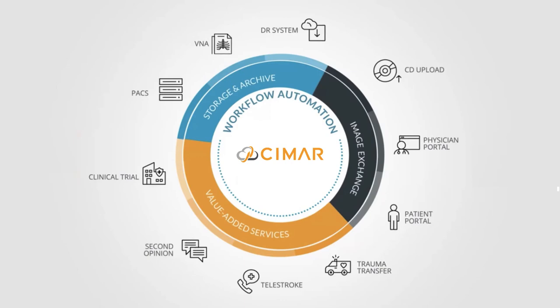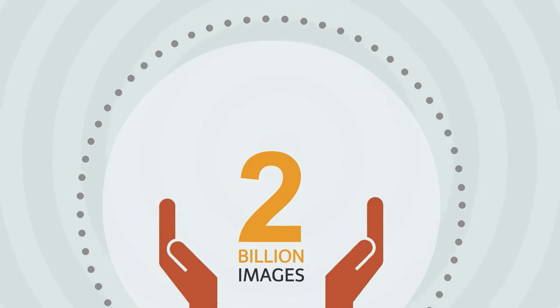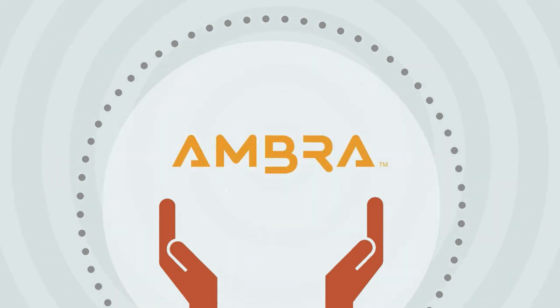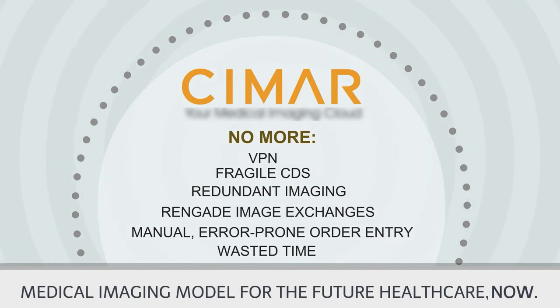CMAR's cloud platform streamlines diagnostic image exchange, automates processes and allows secure online collaboration and mobile viewing, anywhere, anytime. All securely coupled to a myriad of electronic health record and radiology information systems. With over 2 billion images hosted on AMBRA technology globally, CMAR is the UK's medical imaging model for the future. Delivered now.